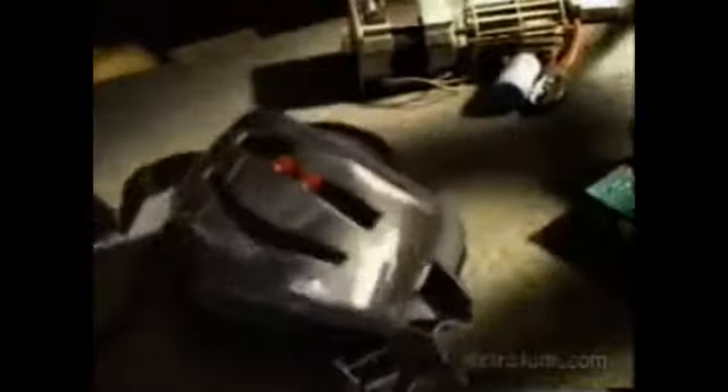Parts? What are you, Frankenstein? Kellogg's Pop-Tarts, a delicious part of this complete breakfast. They're cool. Because they're hot.